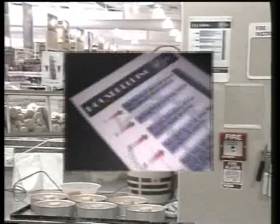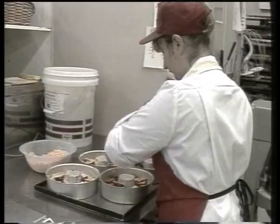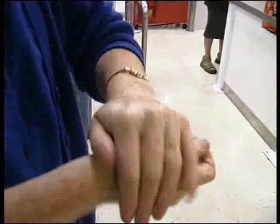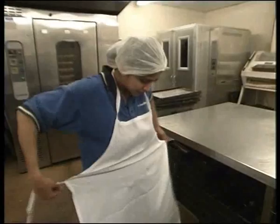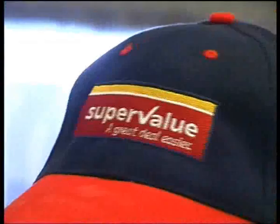You'll see these posters in the bakery and they're a guide to keeping the food that you sell safe and free from foreign objects. Your own personal hygiene is important too. As a guideline, you must be certain to follow these simple rules. Hands must be cleaned and sanitised before handling food. Cuts and scratches must be covered with blue waterproof dressings and either a disposable glove or finger protector.